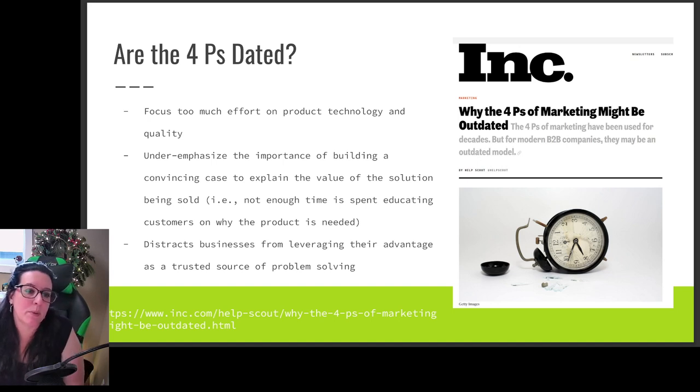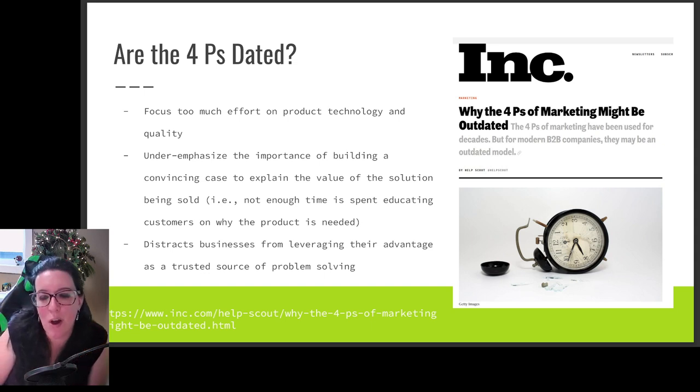In our previous videos we've been looking at the four P's: price, promotion, place, and product. There's an interesting article from Ink Magazine — you can see the link at the bottom — and it talks about whether the four P's of marketing are outdated. We talk in management about the four P's as we manage our product and customer relations, and of course every intro marketing course covers them.